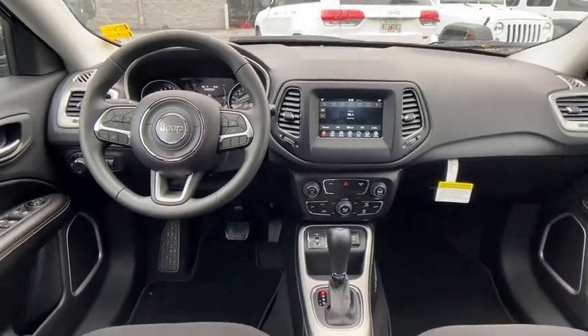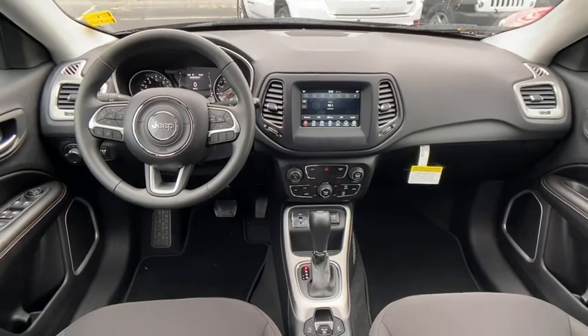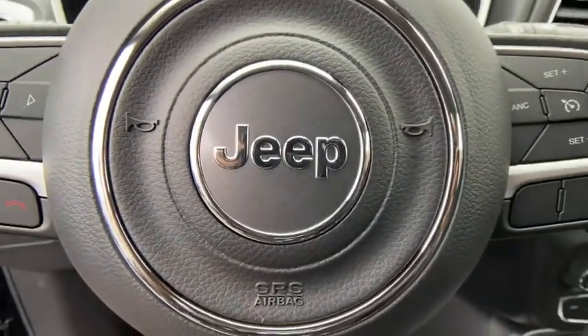Also featured: cruise control, keyless start, rear defrost, climate control, front-wheel drive, passenger airbag, MP3 player, and bucket seats.